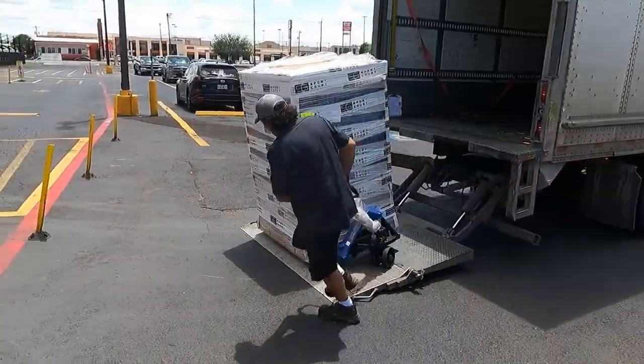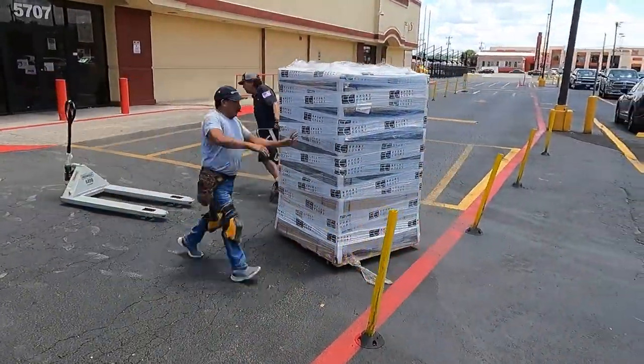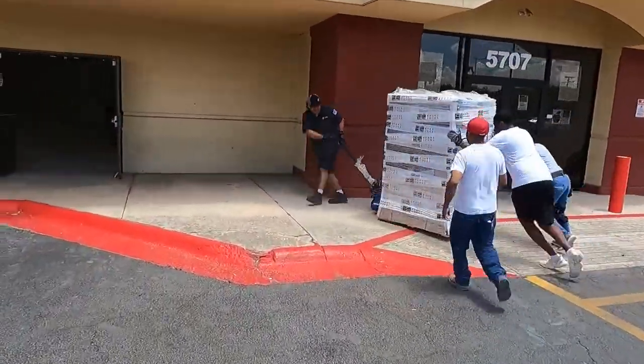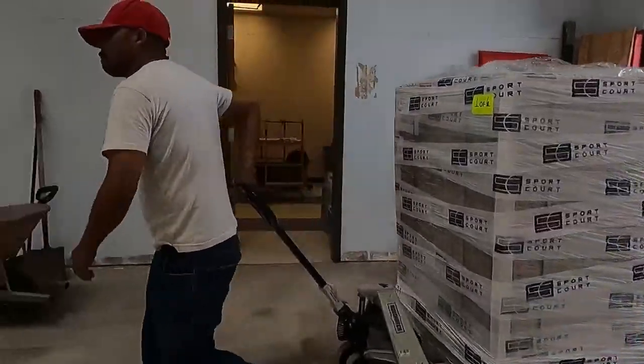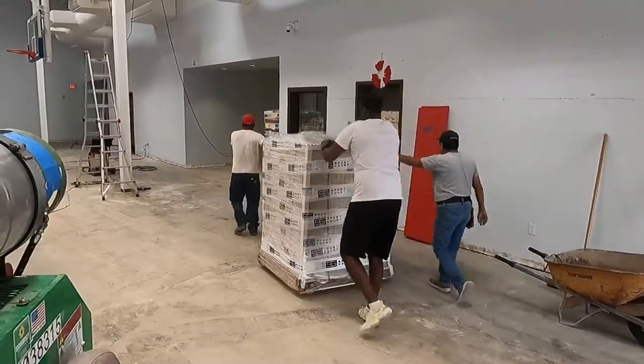The Sport Court Response high gloss gym flooring was delivered that afternoon. It took a couple of guys to push and pull the heavy pallets of flooring up the wheelchair ramp onto the sidewalk and into the gym. Throughout the day, we left the exterior doors open to bring in fresh air. We also kept the air conditioner running to help circulate the air.